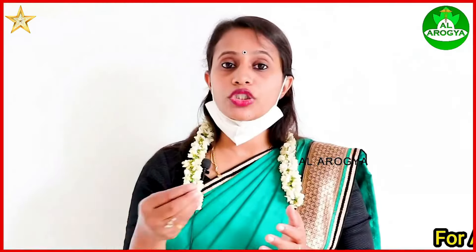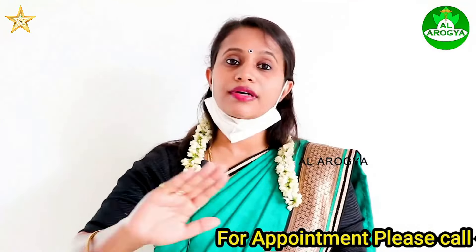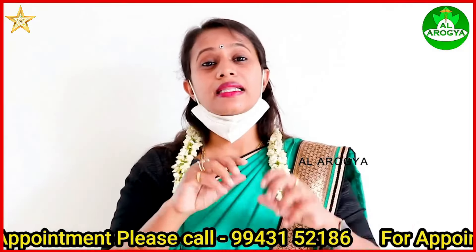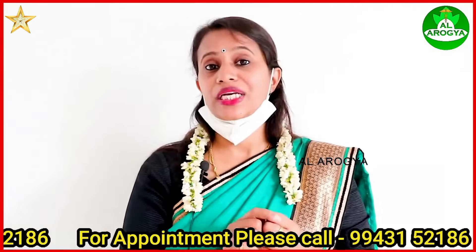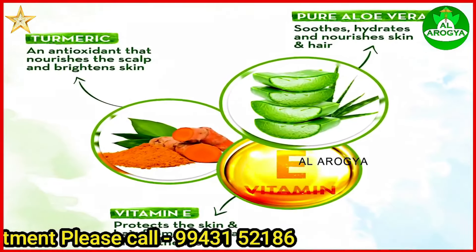If we mix the skin, we mix the gel — the skin and the skin. If you look at the skin, the patient is dry. The skin is dry and has a lot of acne. The skin has a lot of bleeding.